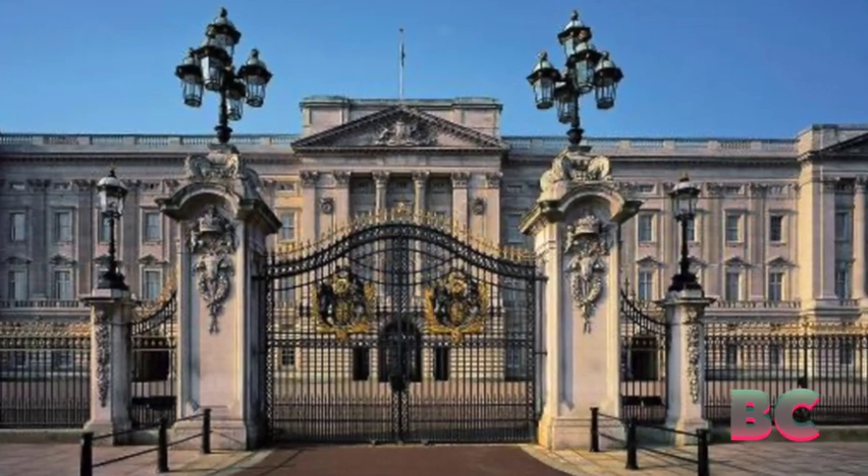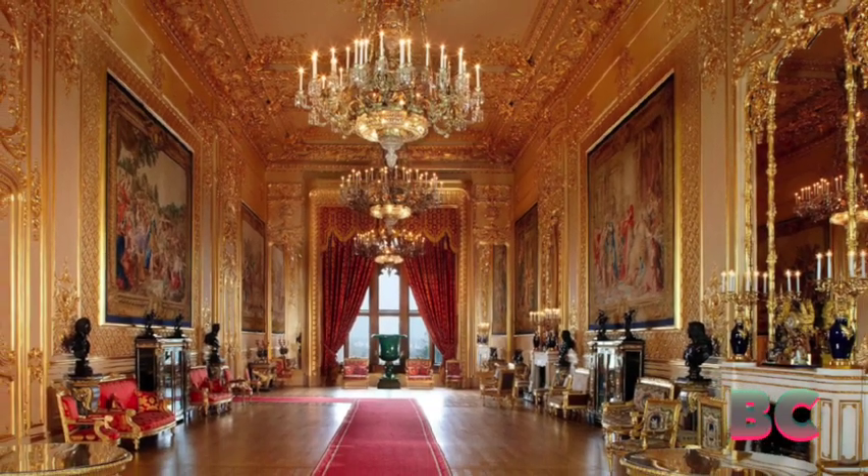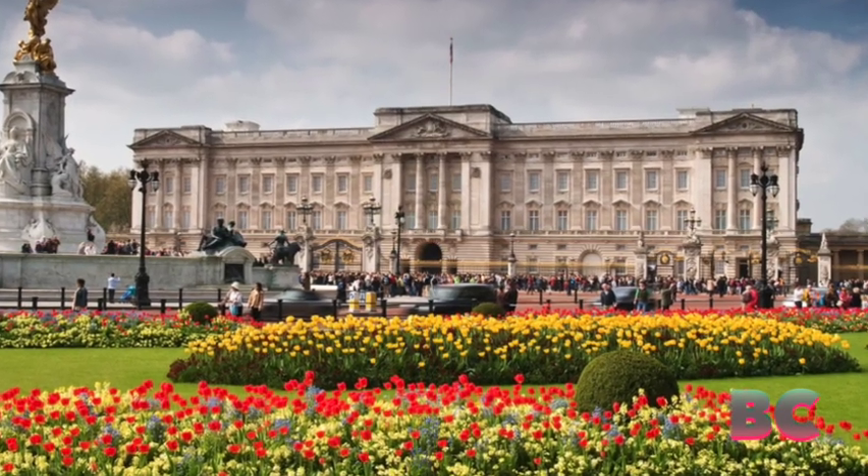Buckingham Palace, the iconic symbol of the British monarchy, stands as a testament to the centuries of history, tradition, and regal grandeur.